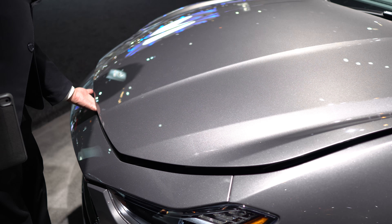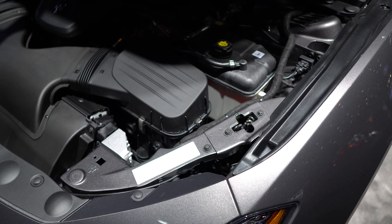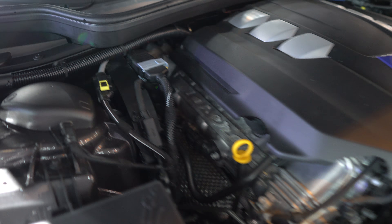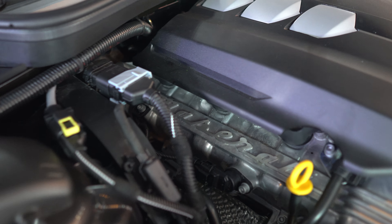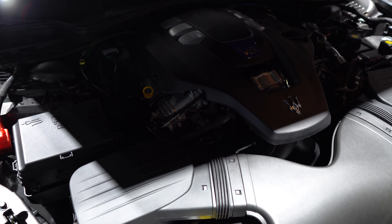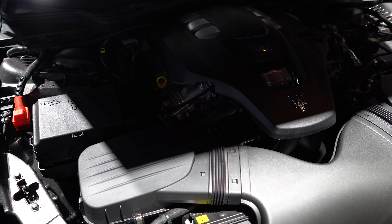It's the V6 twin turbo. The light is better on that one, but it's basically the same exact engine. How much power does this one make? This one is 424 horsepower — it's a three-liter twin turbo V6. Okay, and this is a Ghibli? Yes.